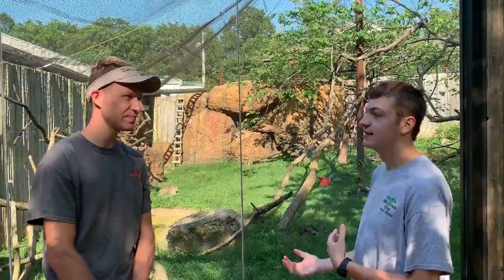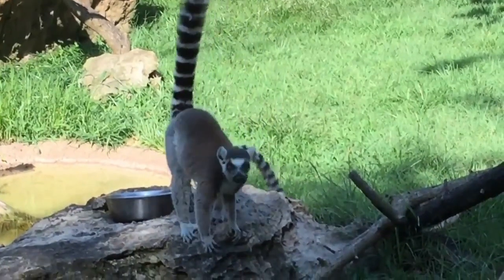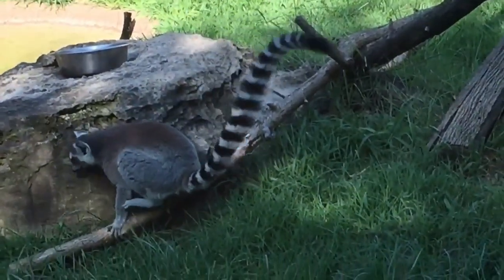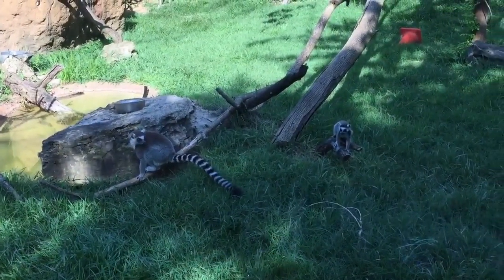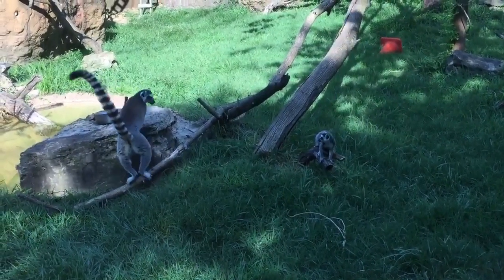So what special adaptations do these lemurs have for surviving in their forested habitat? The way that they move around — the locomotion they use — they hop around. They can go from tree to tree, on the ground, with a fast hopping movement. They also have opposable thumbs, which lets them grab fruits and veggies and eat. And longer tails help with balance too.